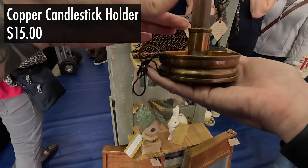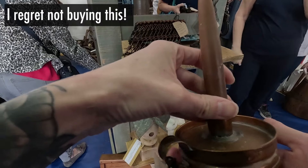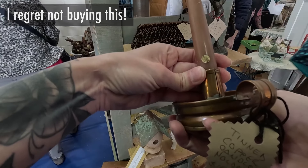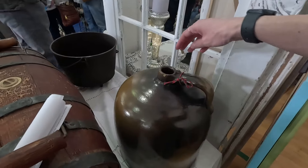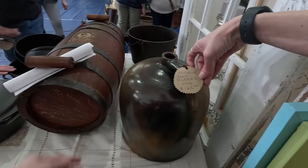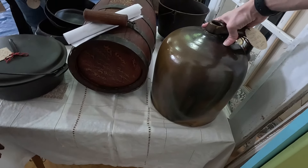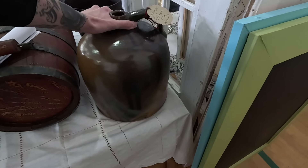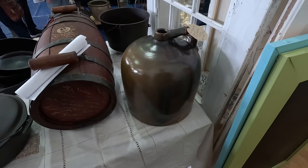Oh, this is cool — it's a copper candlestick holder. Oh my gosh, mom just found the largest stoneware gallon jug I've seen — $125 on this massive salt glaze jug. Wow, it's in great shape, just having a small chip on the top. The shipping on this would be insane, really nice though.